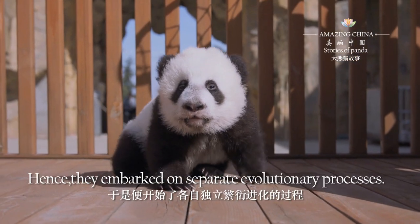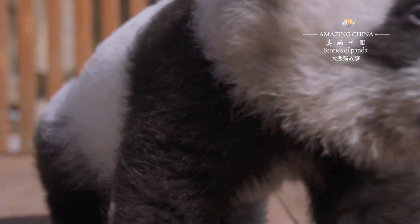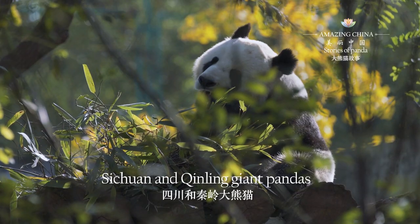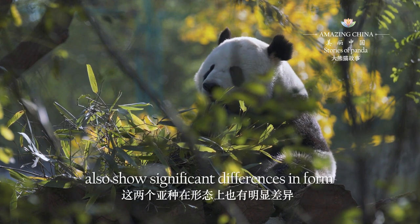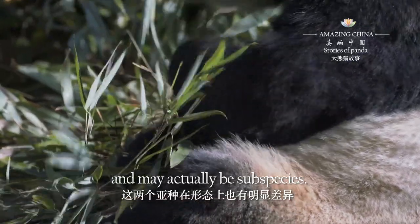Hence, they embarked on separate evolutionary processes. Sichuan and Qingling giant pandas also show significant differences in form, and may actually be sub-species.